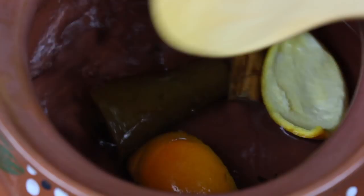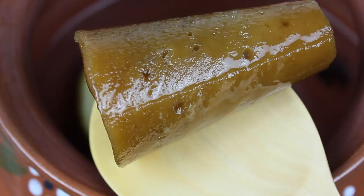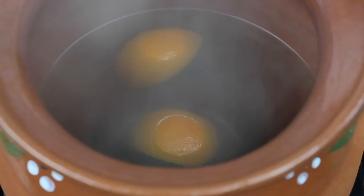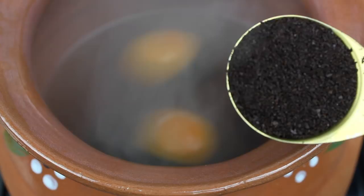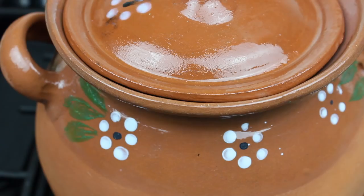You can also substitute piloncillo for brown sugar if you don't have it. We want the piloncillo to dissolve all the way into the hot water. Once that happens, we're going to add the ground coffee. Be sure that it's not instant coffee — it does have to be ground coffee. I'm going to add a few tablespoons of that, stir it, then place a lid over our pot and lower the flame. We're going to allow the coffee to seep for a few minutes, then turn off the flame.